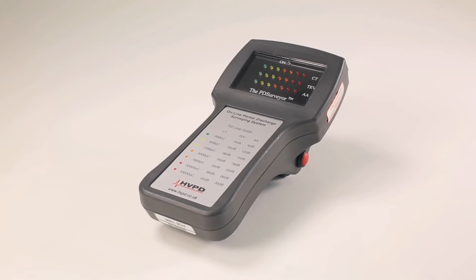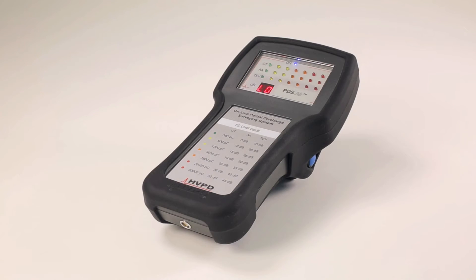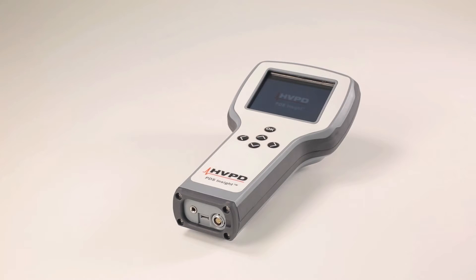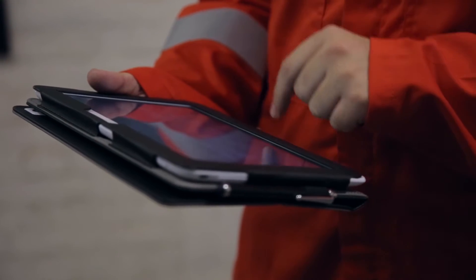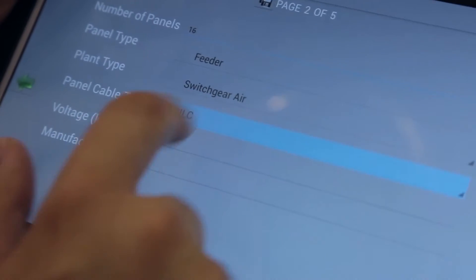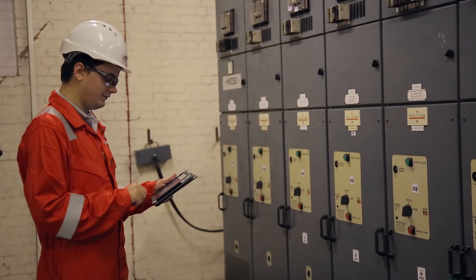A successor to the PDSurveyor and PDS Air units, the PDS Insight is the third generation of our handheld technology, having evolved from over 10 years of direct industrial application. By developing the OLPD Manager app, we have extended the capability of the unit through the flexibility of an Android tablet.